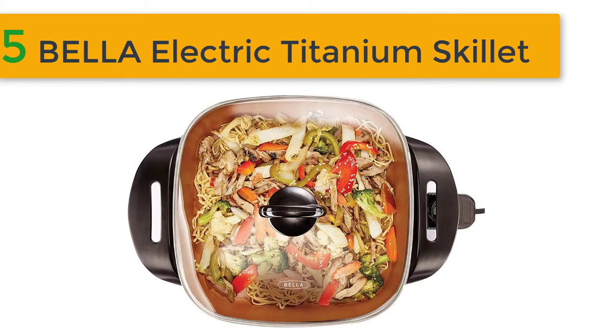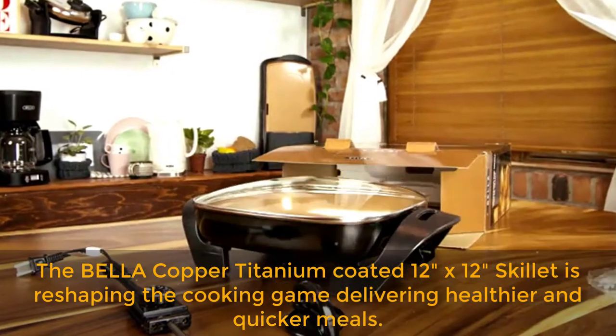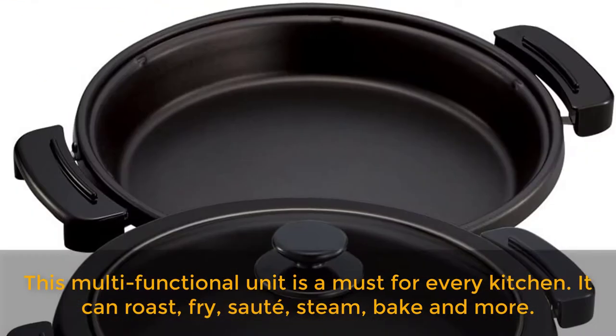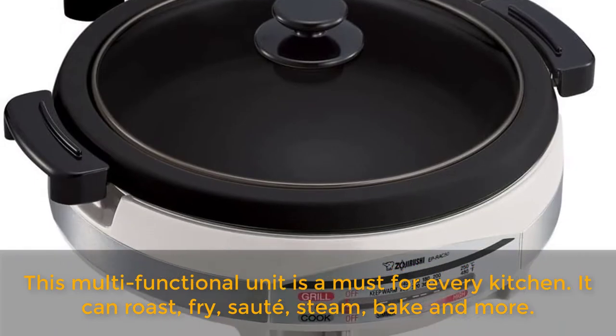Best of 5: Bella Electric Titanium Skillet. The Bella copper titanium coated 12 by 12 inch skillet is reshaping the cooking game, delivering healthier and quicker meals. This multifunctional unit is a must for every kitchen. It can roast, fry, sauté, steam, bake and more.